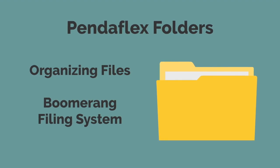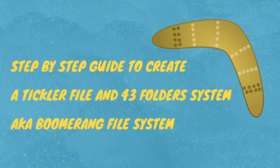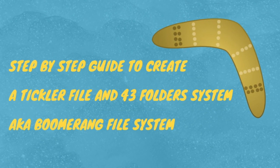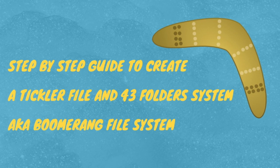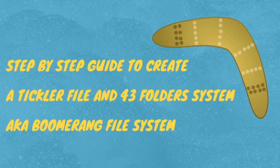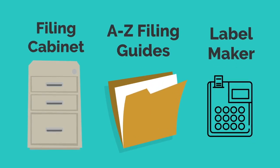You will also need Pendaflex folders in order to organize all your files as well as create a boomerang filing system. I would recommend having at least 100 Pendaflex folders. If you are not familiar with what a boomerang filing system is, please watch the video with the link above. It's basically a simple way to mail physical items back to yourself at a specific date.